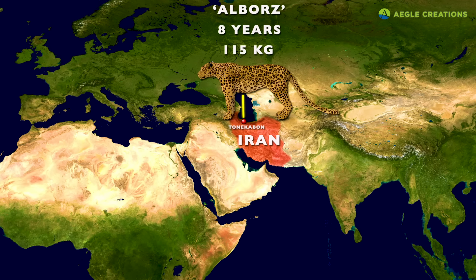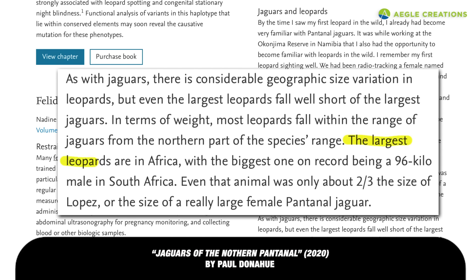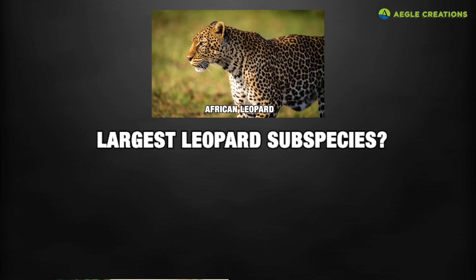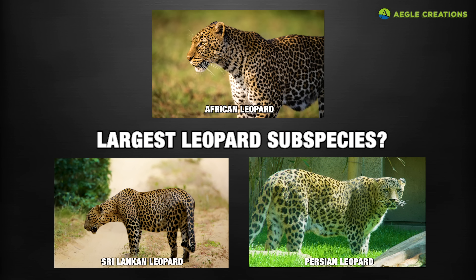However, in his book Jaguars of the Northern Pantanal, Paul Donoghue writes that the largest leopards are in Africa, and the biggest one recorded was a 96 kilogram male from South Africa. Although outlying specimens such as leopards exceeding 100 kilograms may have existed, it's fair to conclude that they're a rarity and not the norm. As to who the largest leopard subspecies may be, it's ultimately a debate between African leopards, Sri Lankan leopards, and Persian leopards — a debate that would garner more questions than answers.